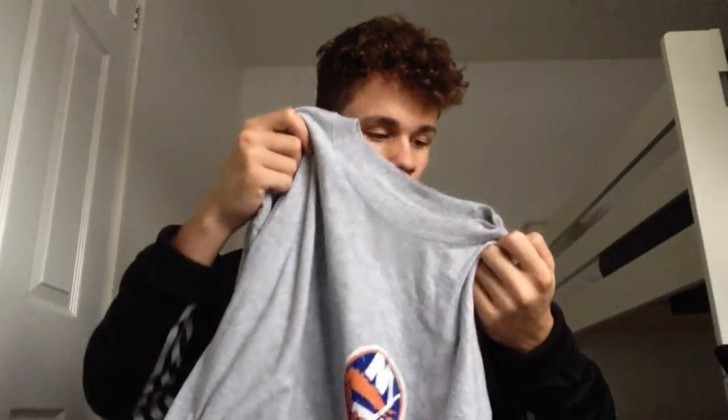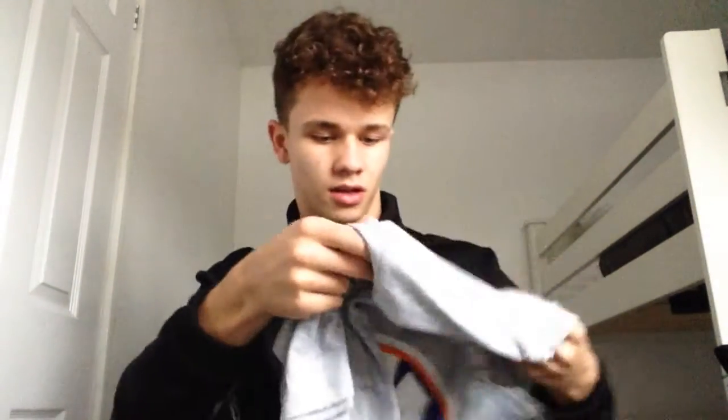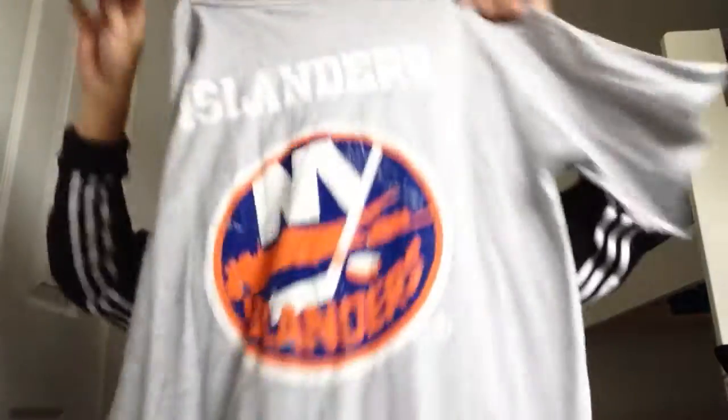Next up, this t-shirt I bought ages ago but still haven't worn. It's from Urban Outfitters — I remember buying it when I went to London. It's called the New York Islanders t-shirt. It should have been £28 but it was £8, so you can't go wrong really. It's got printing on the back saying Islanders as well. Gray, size medium — eight pounds, can't go wrong.